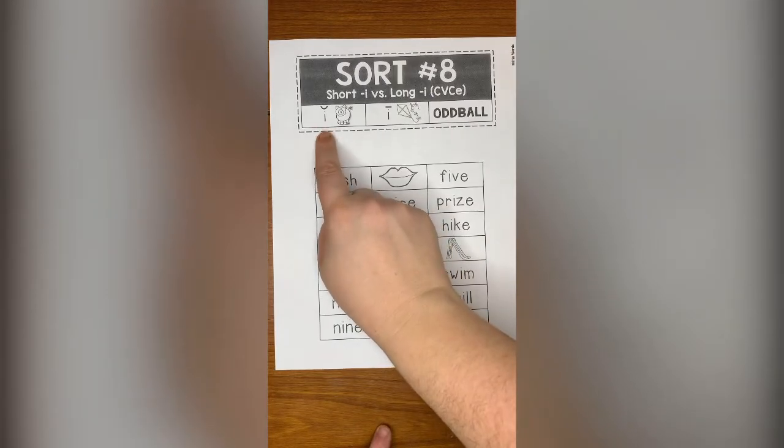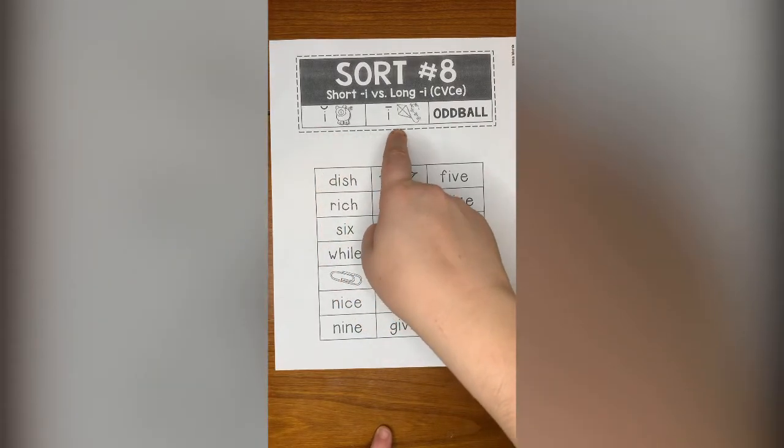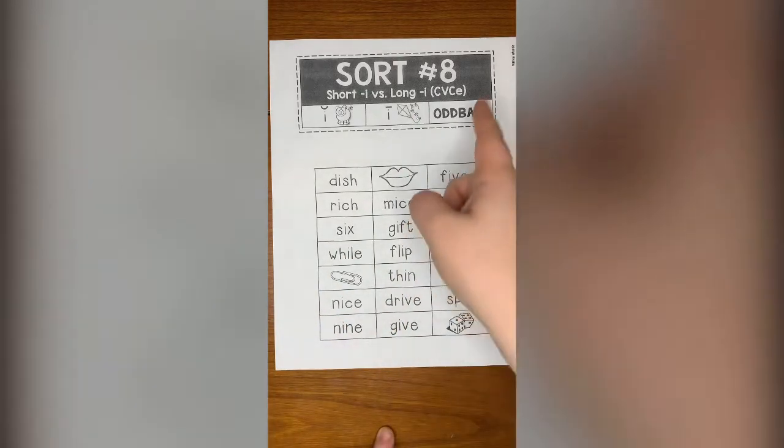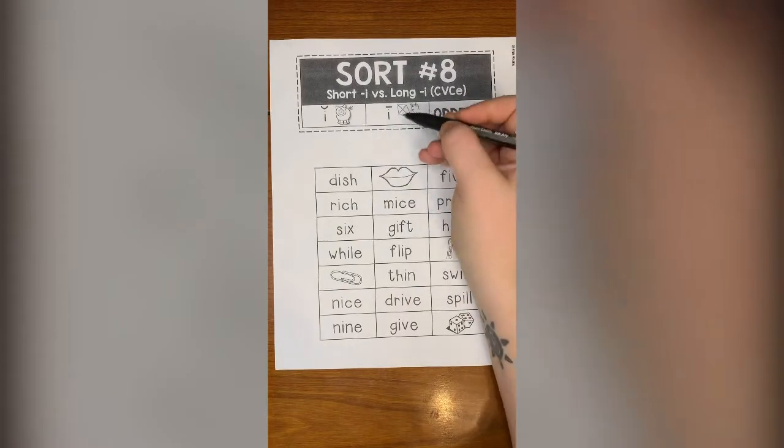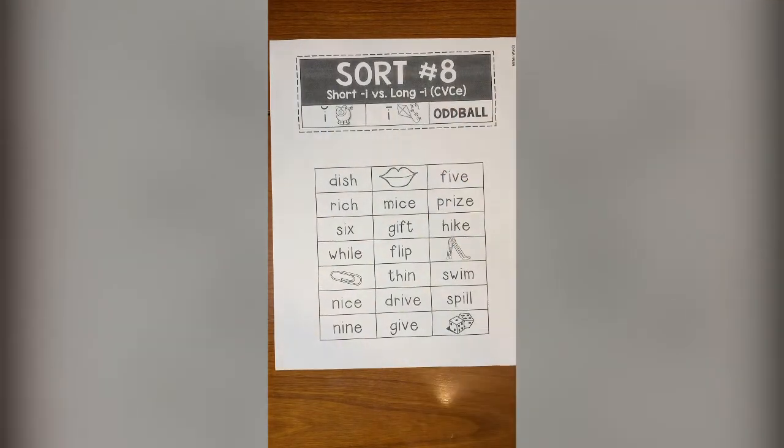So it says I as in pig, or I as in kite. And if it doesn't say either of those, maybe it's an oddball. We're going to notice the way that things are spelled, and we're going to notice the way that things sound to help us decide where they go.